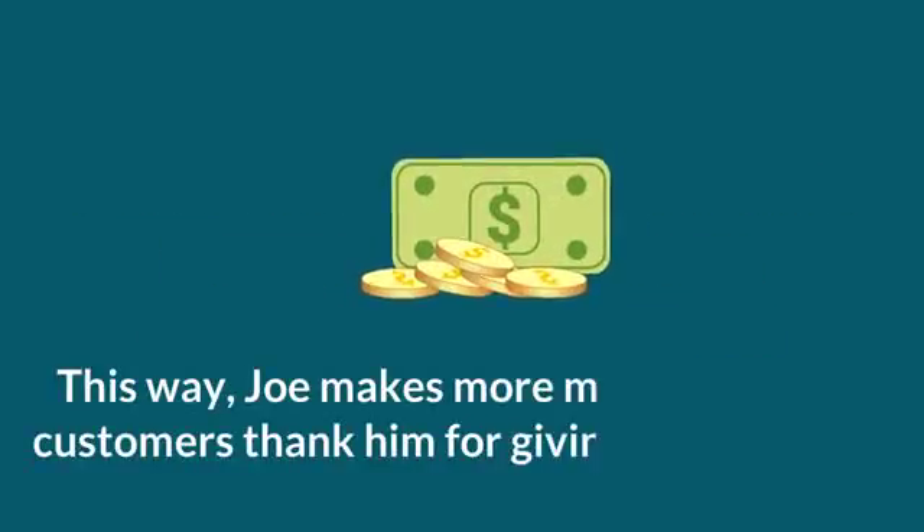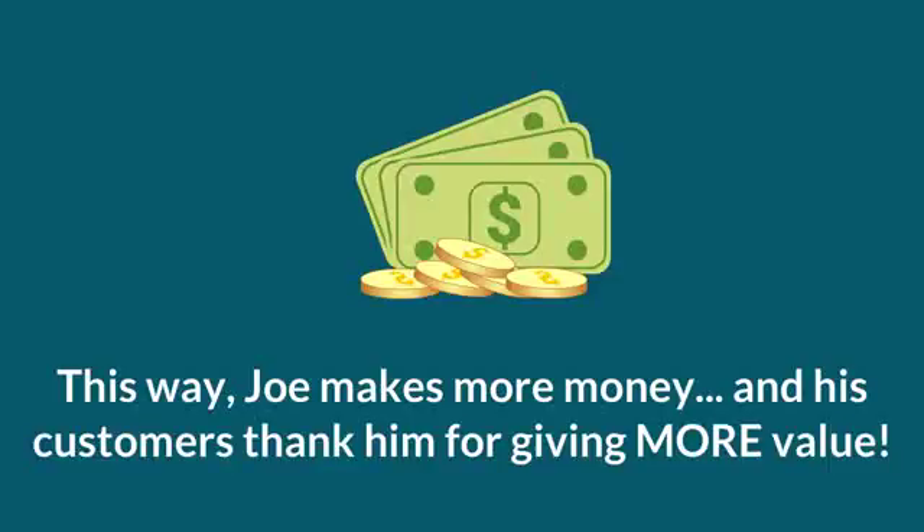This way, Joe makes more money, and his customers love him for giving more value. Cool win-win method, right?